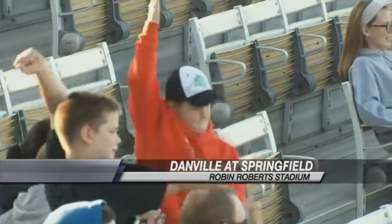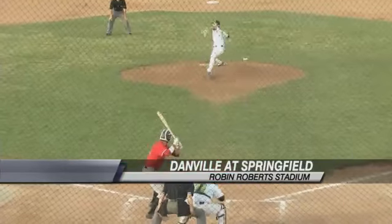The Sliders at home tonight, taking on Danville, picking things up at the top of the second inning.